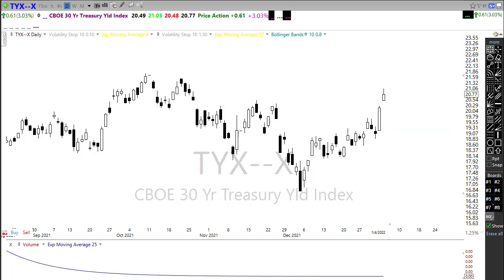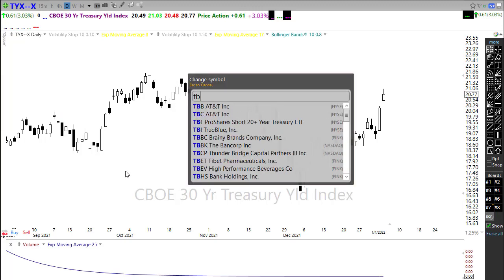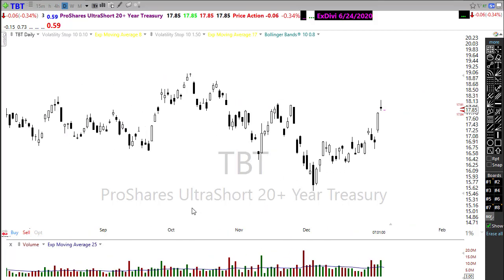With bond yields rallying sharply, bonds themselves are falling. Looking at TBT — the ProShares ultra short on 20-year bonds — we've seen a dramatic rise. We've popped through some price resistance; the question now is whether we hold a higher low here and continue the process. I don't know, and the Fed data today may tell the tale for us.